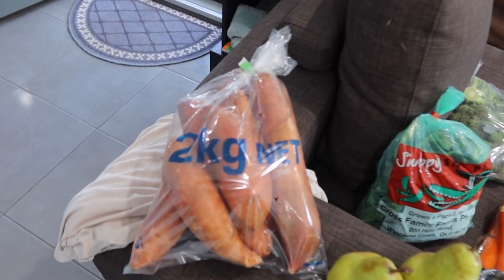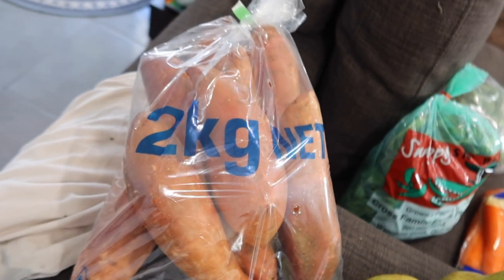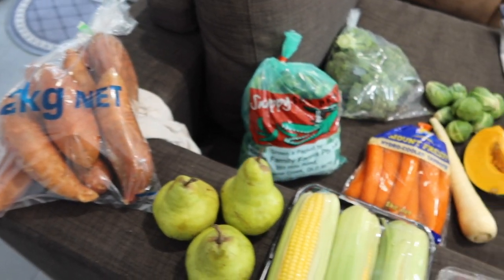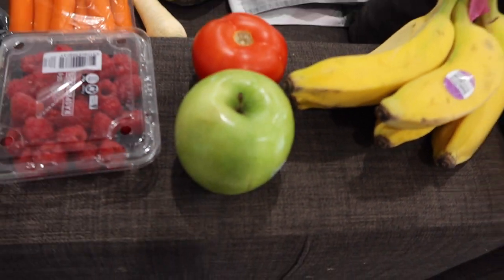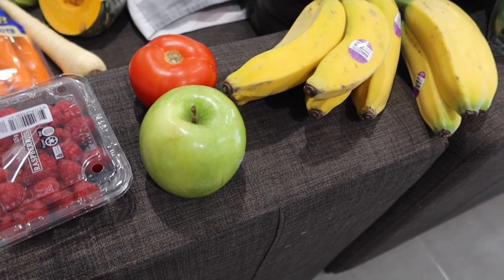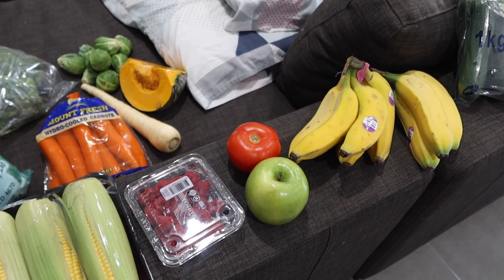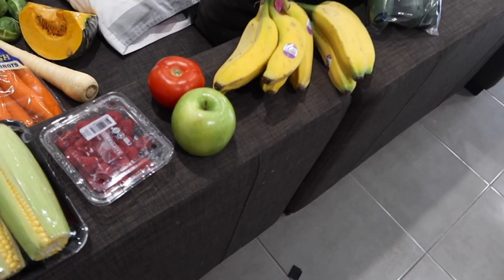Sweet potato bag — two kilo bag of sweet potatoes for $1.99, couldn't go past it. They'll be good in mash or in little potato and carrot tots or fritters for the kids' lunches. Granny Smith apples — I got one green apple for Ashton and one red apple. He likes to eat green apples. The green apple was $1.28 at $4.99 a kilo, and the pink lady was $1.06 at $3.99 a kilo — and they've already eaten half of that.